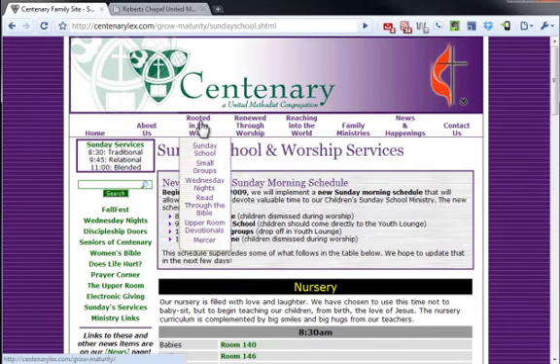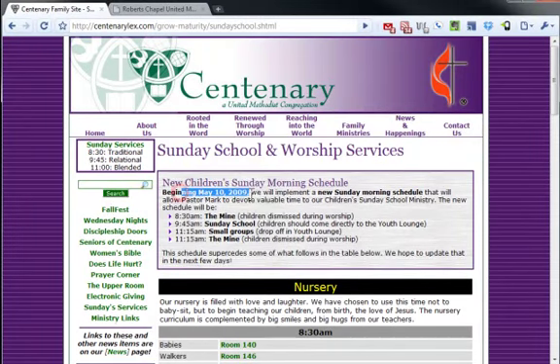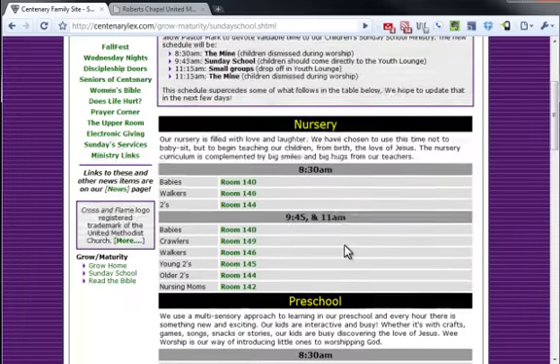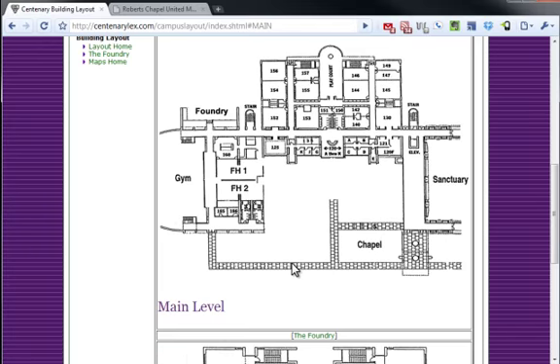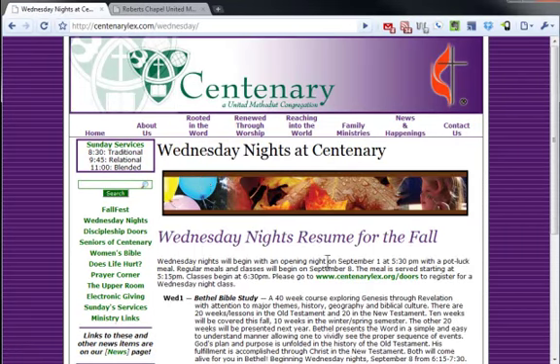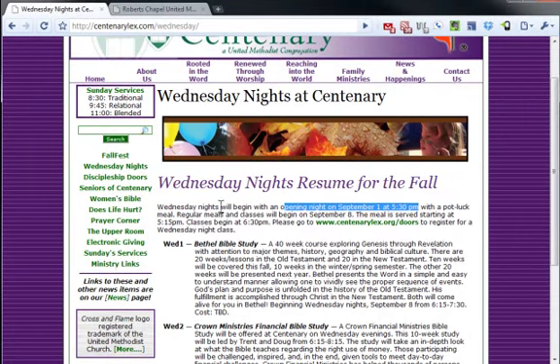Under Rooted in Sunday School, there's a notice beginning May 10th, 2009 — that's a long time ago. And then you talk about hoping to update this in the next few days, so you're about 600 days late on that. One thing I do like is that you have links with the rooms, so people know what they are. If I wonder what room 145 is, I can click it. They all take me to the same page and it's not great, but it's better than 99% of churches. Under Rooted and Wednesday Nights, you mention starting September 1st — that's outdated and will need to get updated.